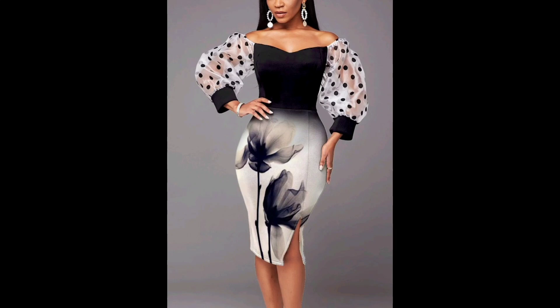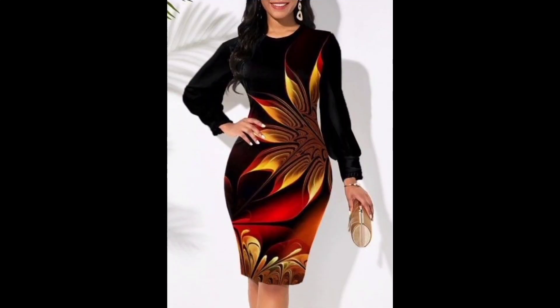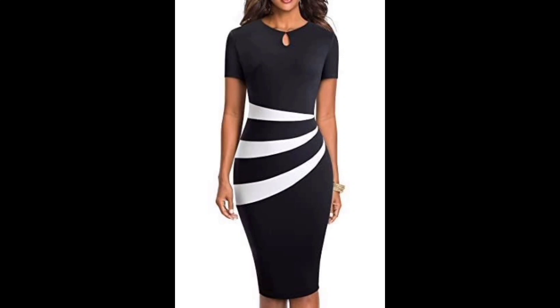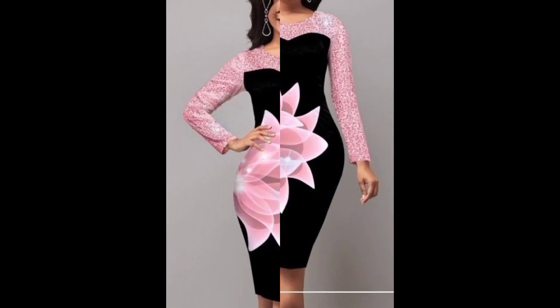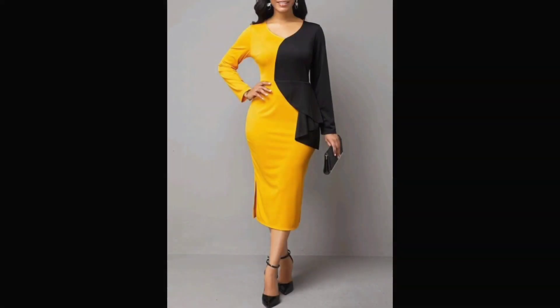Overall, printed bodycon dresses are stylish garments that can add some fun and flair to your wardrobe. Whether you are heading out for a night on the town or attending a formal event, a printed bodycon dress is a chic and trendy choice. It is also known as a two-tone bodycon, where one part has one print and another part has a different one.